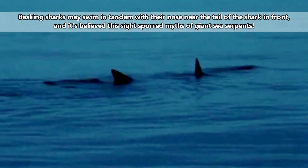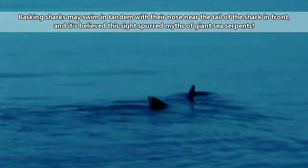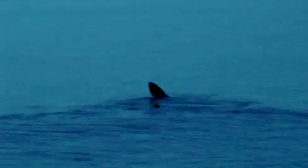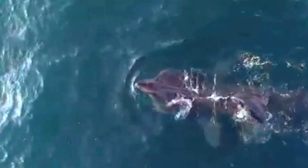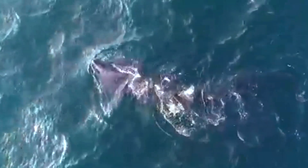Basking sharks may travel alone, in pairs or small groups, or even in huge groups numbering up to 100 members. These crowds can be seen soaking up the sun at the surface of the water, though they are generally lacking in pregnant females. Very little is known about basking shark mating habits. They likely perform some sort of biting during courtship, because individuals have been found with scars that correlate to the mouths of other basking sharks.